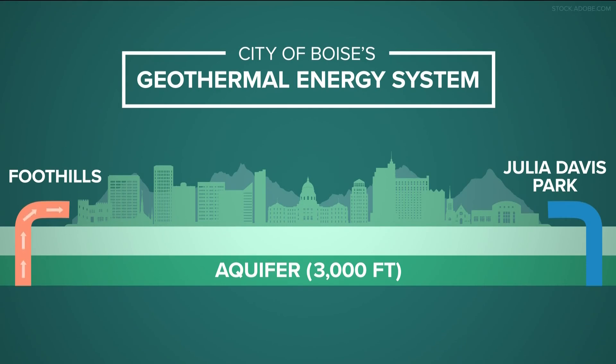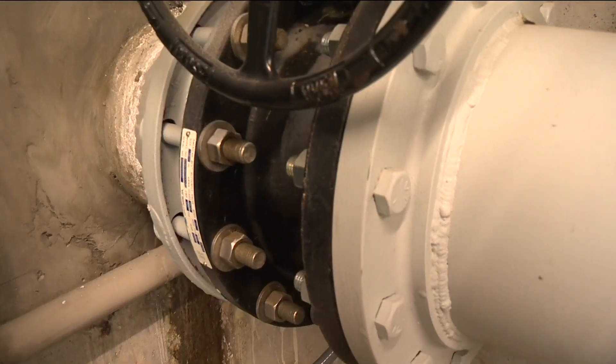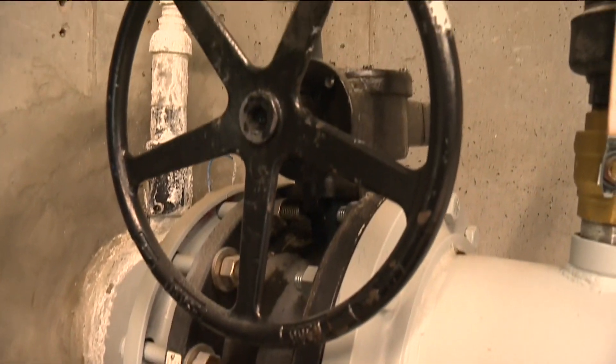The system is just such a simple design. Water comes up the wellbore, we borrow it for its heat, and then we put it right back down into the exact same aquifer that we got it from at Julia Davis Park. We are not using the water — we're just borrowing it for its heating properties, and then we put it back in the same aquifer.